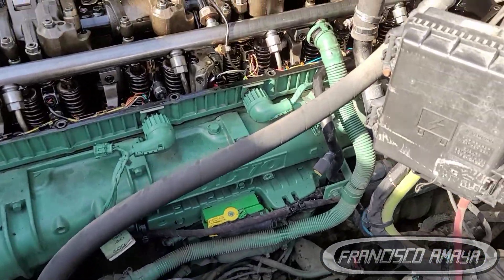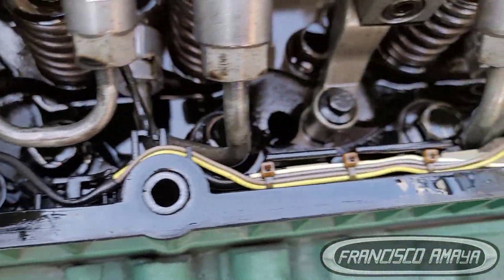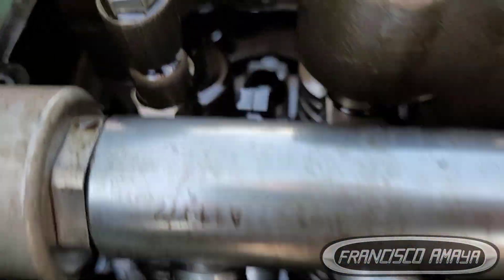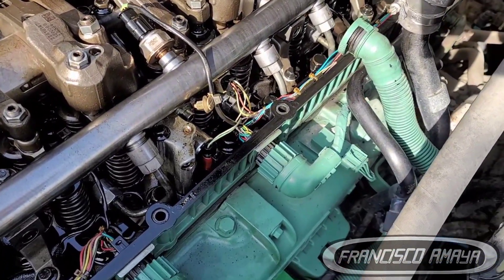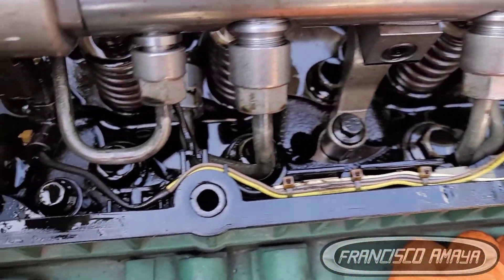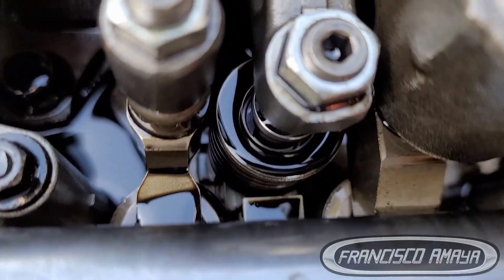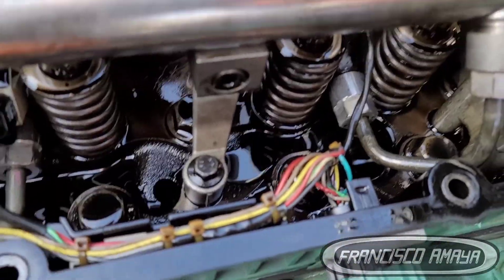This Volvo has a D13 engine and is getting code SPN652, which refers to the injector number two circuit. Injector number two is the second from the front on the engine. On these newer D13 engines, they have a universal platform fuel system with a common rail and two different types of injectors: an electronic control fuel injector and a push rod control fuel injector — three of each, six in total.